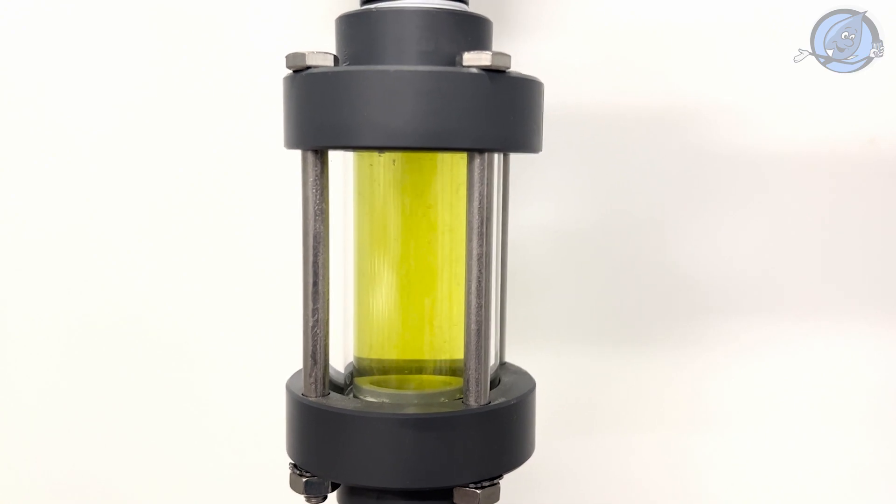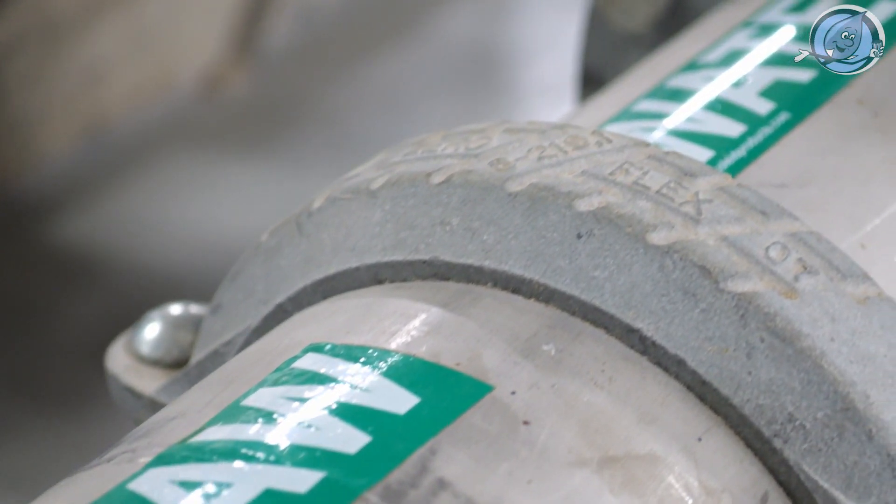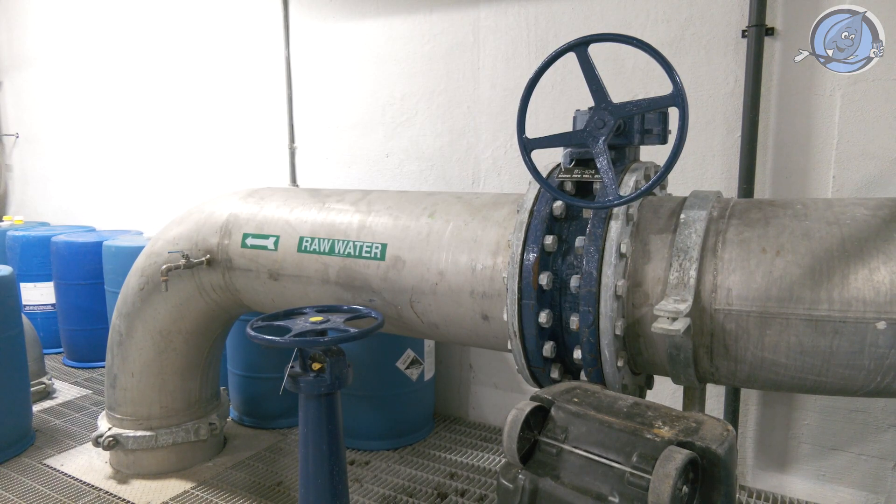As the water travels through a 715 millimeter concrete pipeline, powered simply by gravity, it reaches a critical juncture: the diversion chamber.